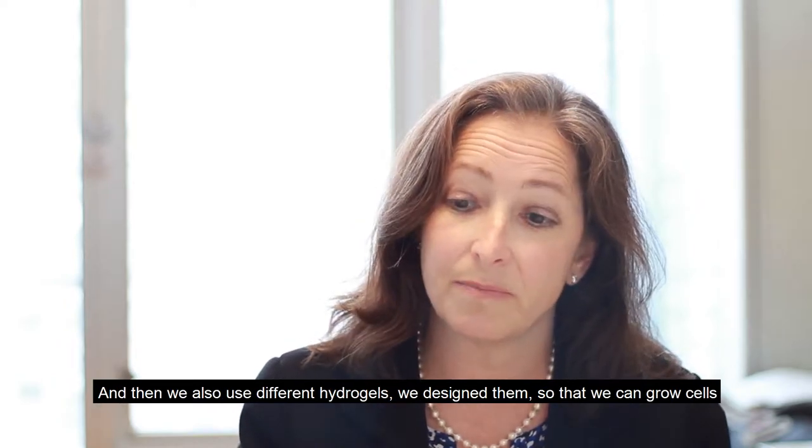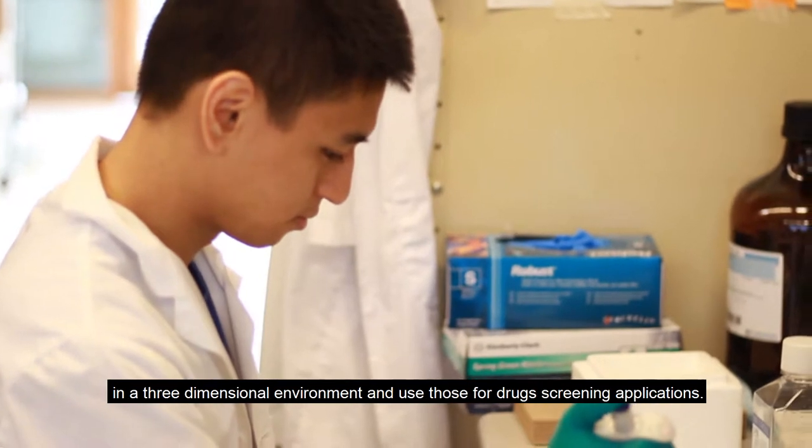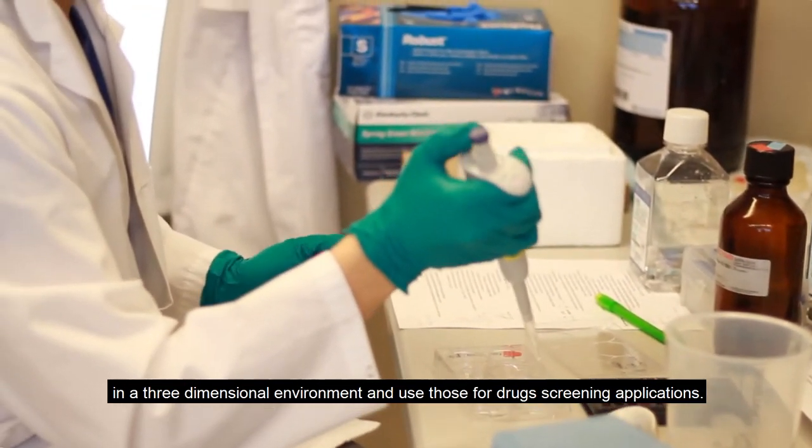We also design different hydrogels so that we can grow cells in a three-dimensional environment and use those for drug screening applications.